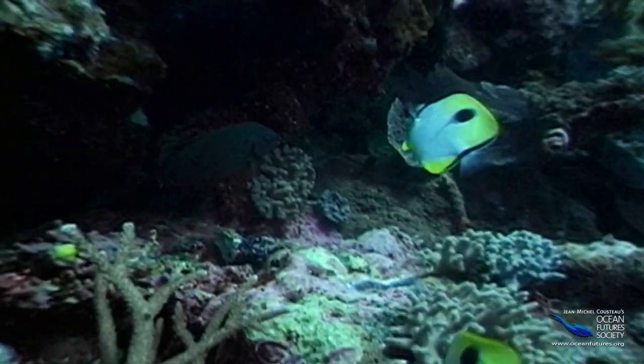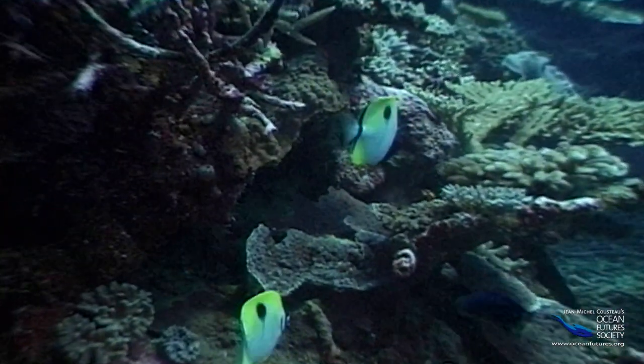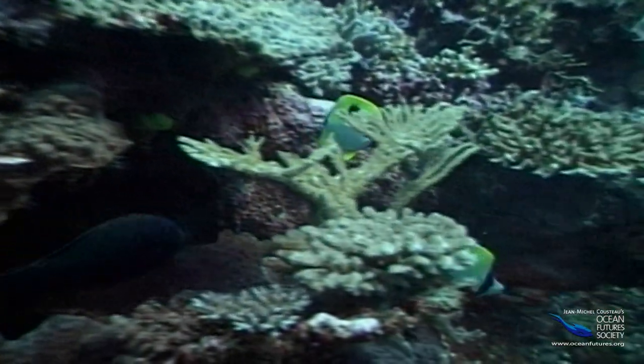The butterflyfish uses a tricky disguise. It has a marking on its back that looks just like a big eye. This can confuse predators by making them aim their attack in the wrong direction.